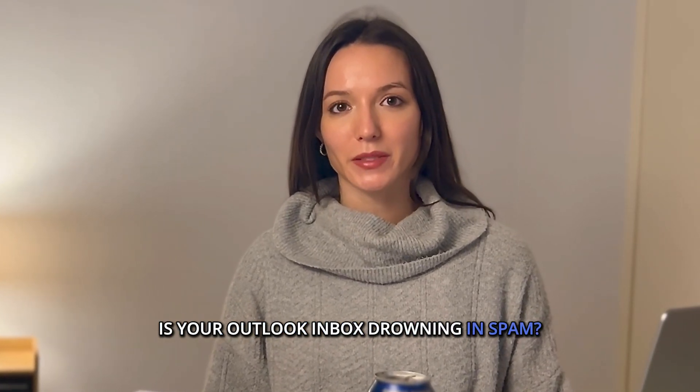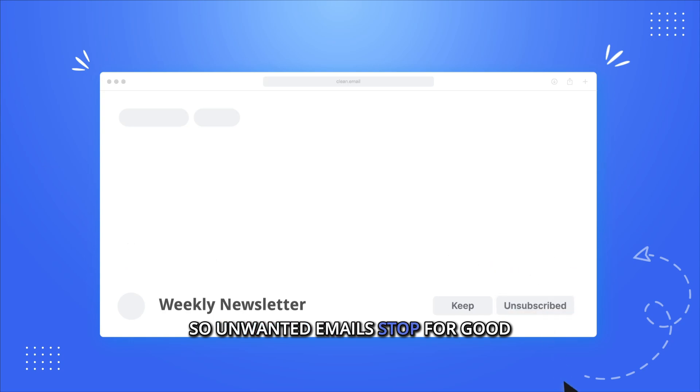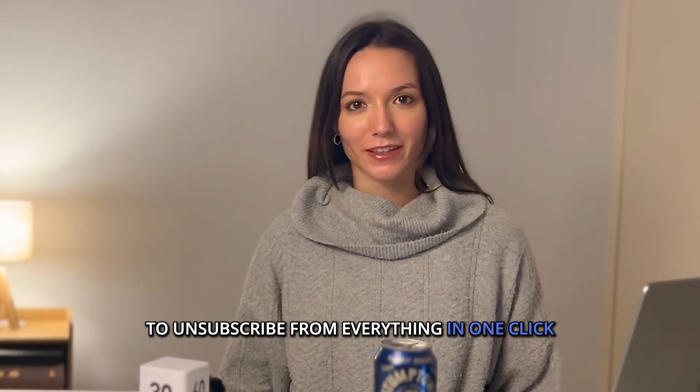Is your Outlook inbox drowning in spam? Here's how to unsubscribe the right way, so unwanted emails stop for good. And stick around because I'll also reveal a way to unsubscribe from everything in one click.